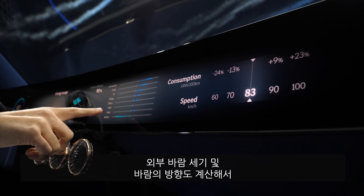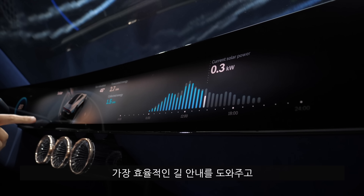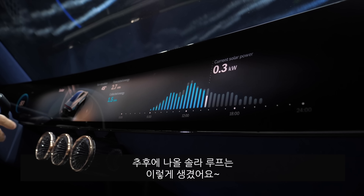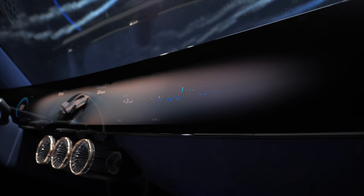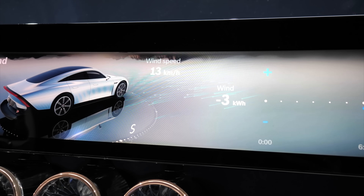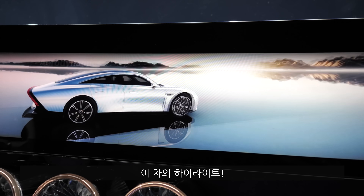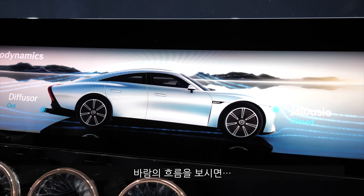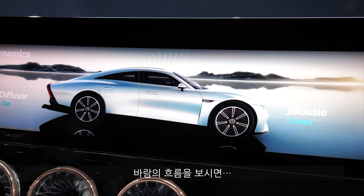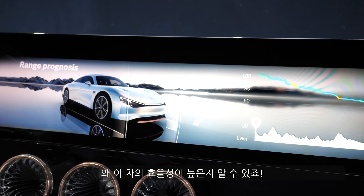Here you can also see how strong the wind is from outside. It will even calculate where the wind is coming from and then calculate the best and most efficient route — also with the simulation of the solar roof, which is to be included at a later stage. Also really interesting with the wind speed display, you can see the raindrop form of the vehicle again — this is really what has the crucial factor, like as it would be in a wind tunnel. The floor of the vehicle is completely even, which is also one of the crucial elements of how it is so efficient.